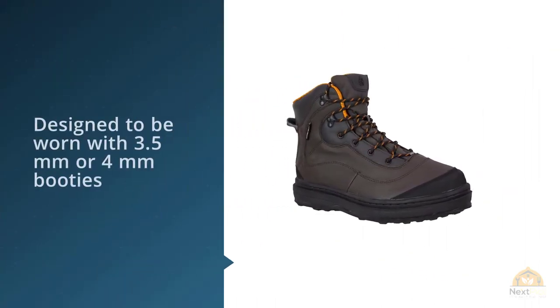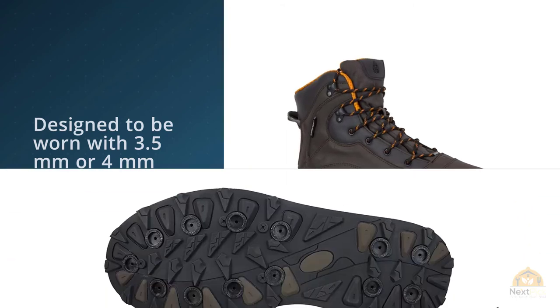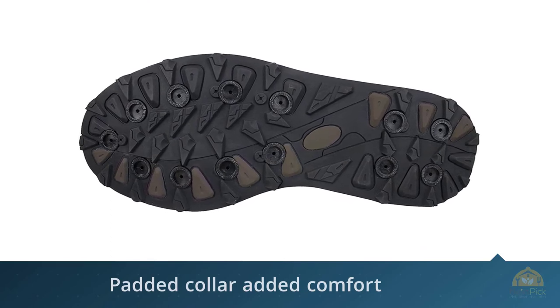Designed to be worn with 3.5mm or 4mm booties, there is no need to go up a shoe size for the Tailwater 2. Can be worn with or without steel wading studs.